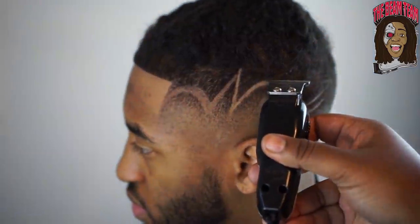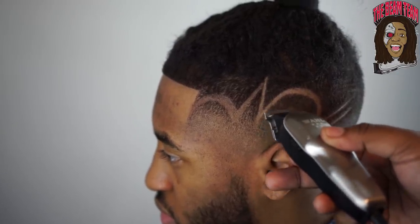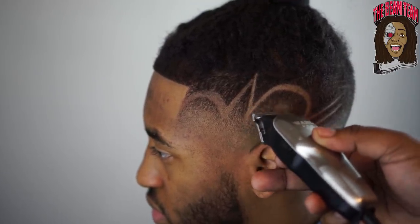As you guys can see, we're getting this design right — just stretching it out in certain places and doing some clean-up work.